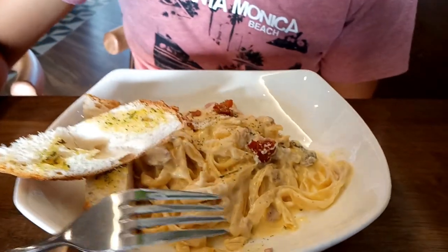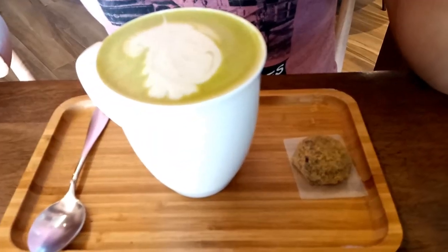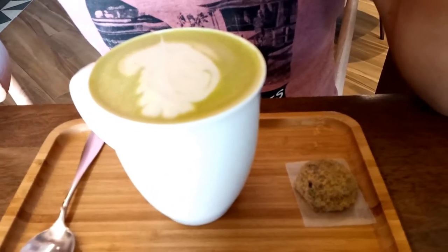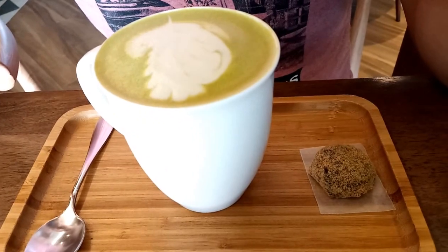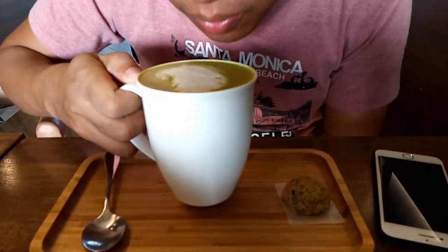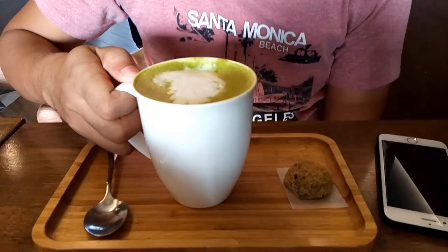We also had their matcha latte. We love the effort and passion they put into serving this coffee with its lovely design. Look at that. Also, this coffee tasted good and it comes along with a chocolate munchkin on the side, which we also love. So, this one is definitely a five.